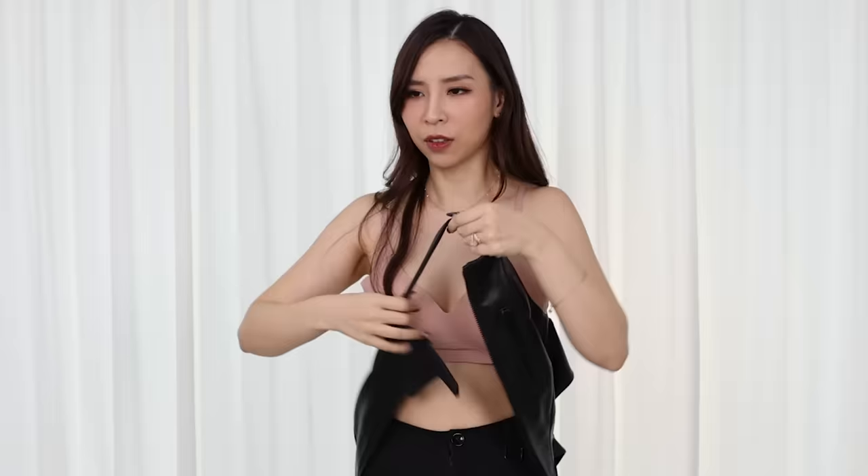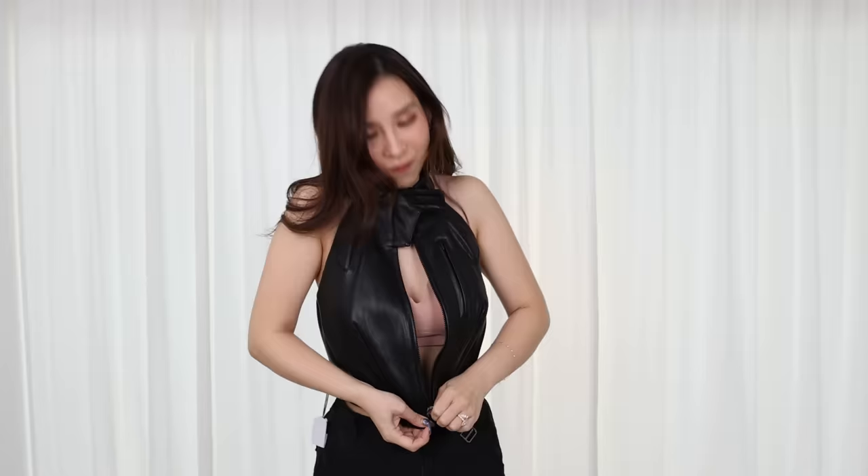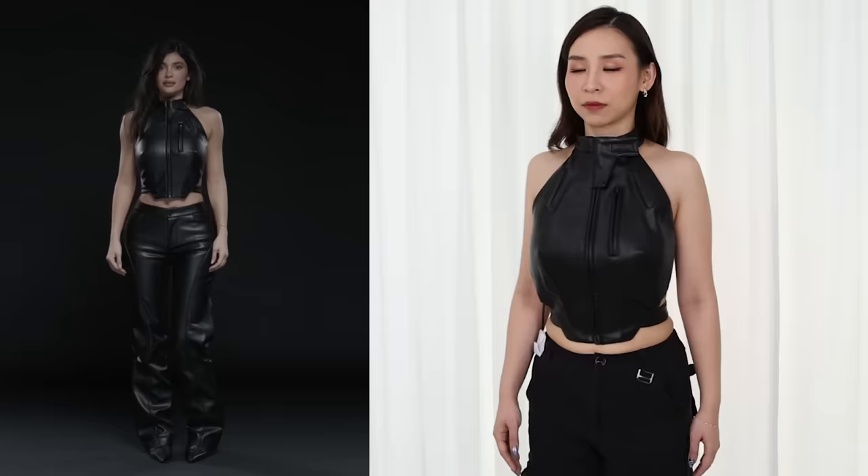Now back to the video — just trying to figure out how to put this on. Let me zip it up. I just want to say that this neck area is kind of stiff, so it's kind of pressing on my throat a little bit. I feel like I'm just getting a little bit strangled by this top. It looks interesting, like it's not bad. It just doesn't feel like normal clothes. There's no stretch in this at all, so I'm glad I went with a small.